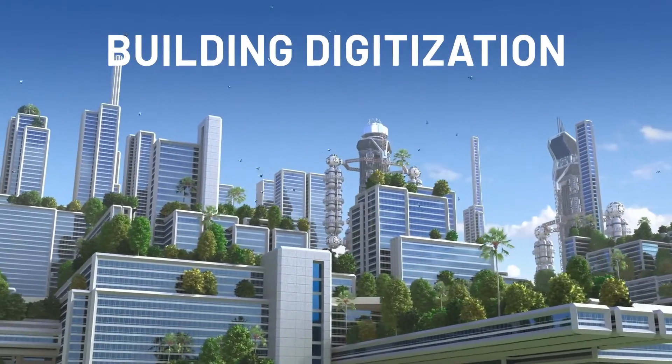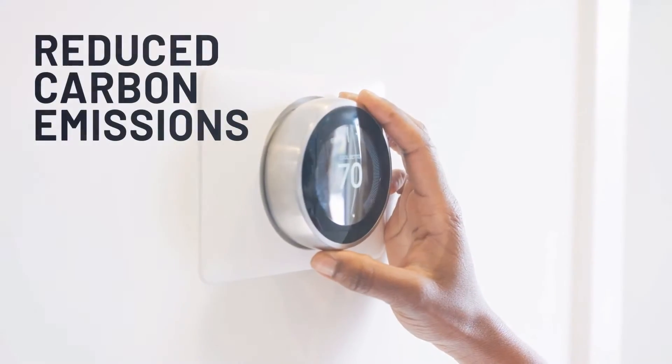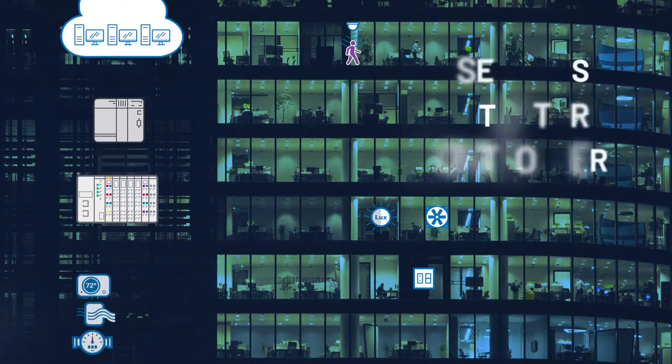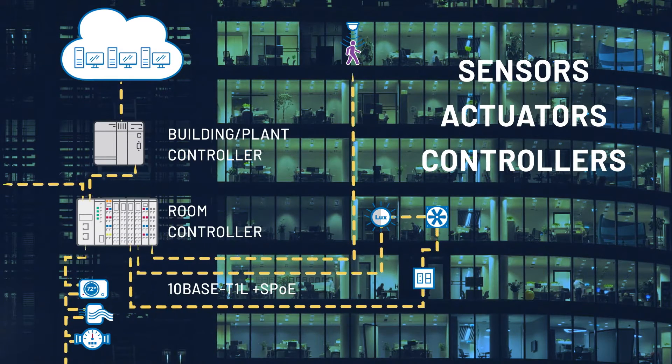Building digitization is the key to improving building sustainability and reducing the overall carbon footprint. By interconnecting sensors, actuators and controllers, we access new data to optimize building management.